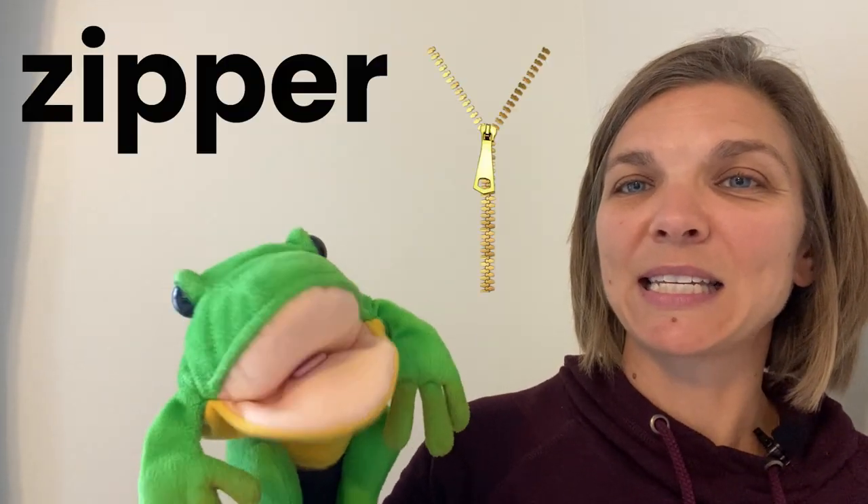X is for box, x box. Y is for yellow, yellow. Z is for zipper, z z zipper. Wait — box doesn't start with X! No, box starts with B, b b. Yes, but if you listen to the end of box, it makes that x sound for the x — x, box! Good job Freddy! Good job boys and girls!